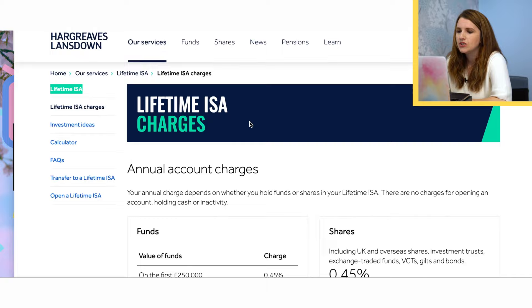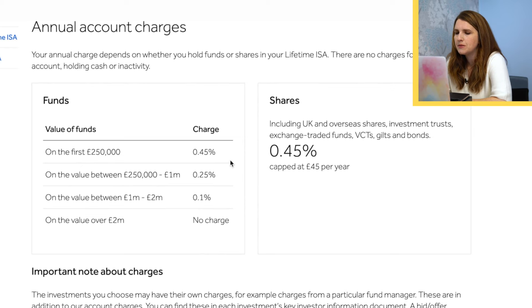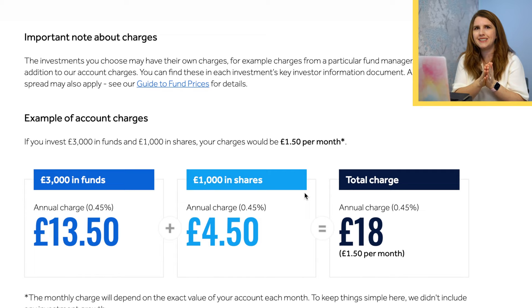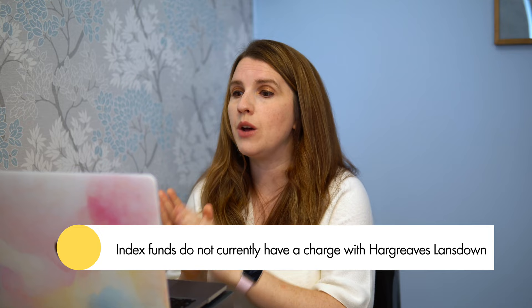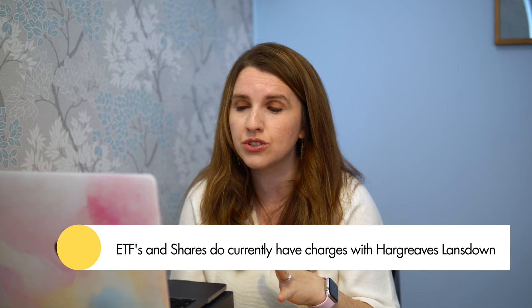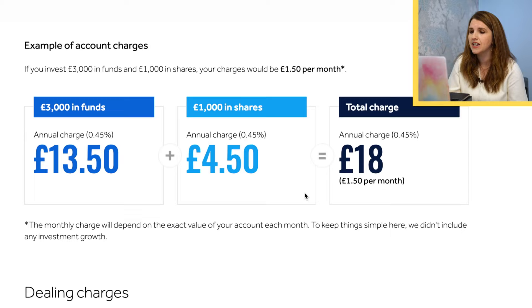Their particular charges — if you come onto the Hargreaves Lansdowne pages, you can see that depending on how much you're going to have in that fund, that will be the monthly and yearly cost. There's going to be an admin charge. Also, depending on what you pick to invest in, there will be additional charges. For example, if you're using index funds, they do not currently have a charge. However, if you're using ETFs or shares — ETFs act like shares — you then have additional buy and sell charges. Whatever you're picking, make sure you're okay with those charges.